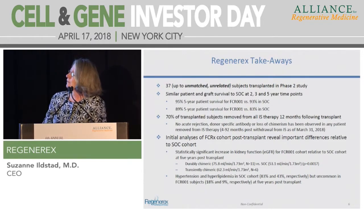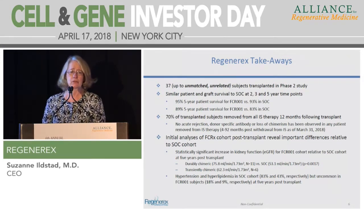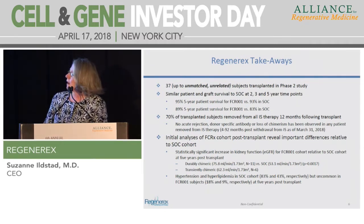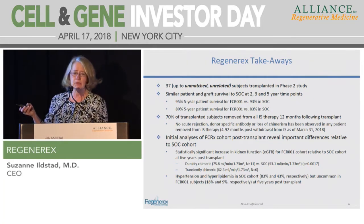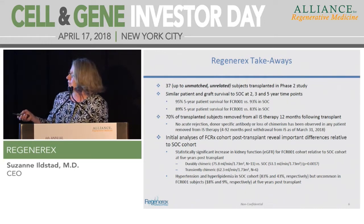In summary, we now have 37 unmatched, unrelated subjects transplanted in the Phase II study. We have similar graft and patient survival compared to standard of care at two, three, and five years. Seventy percent of our transplanted subjects have been removed from immunosuppressive therapy 12 months following transplantation — the largest cohort of tolerant kidney recipients ever reported. Our initial assessment shows superior eGFR, which reflects kidney filtration function, in the durably chimeric group compared to standard of care, with the transiently chimeric group in between. Co-morbidities that cause a mortality rate of about 50% by 10 years post-transplant are significantly reduced in our subjects.